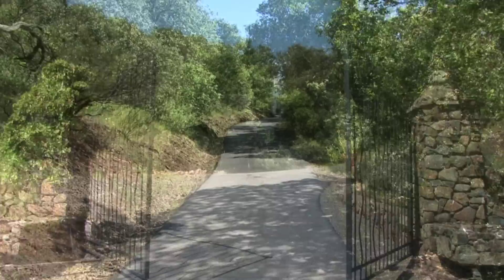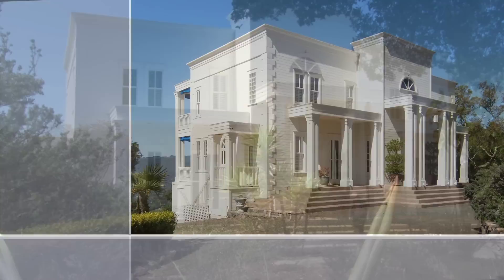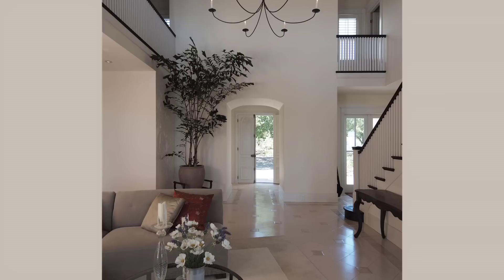As you come upon the entrance to the estate, there are two magnificent stone columns. You arrive at the top to a circle which provides a formality to your entrance. You enter through French doors that came from a Parisian villa.